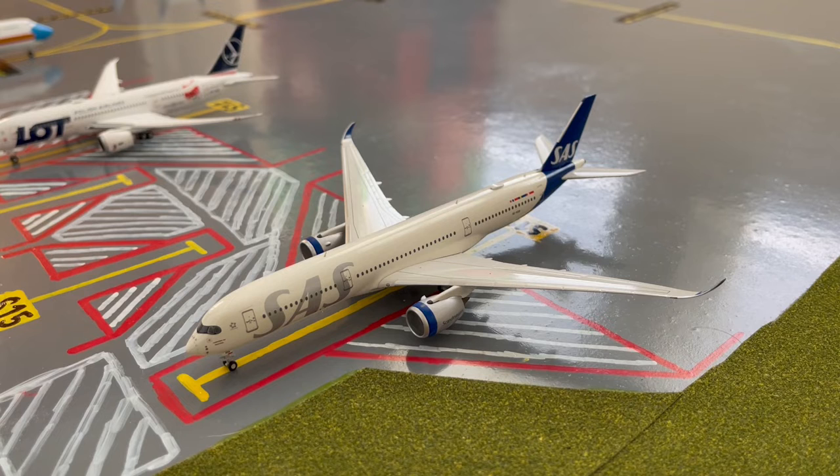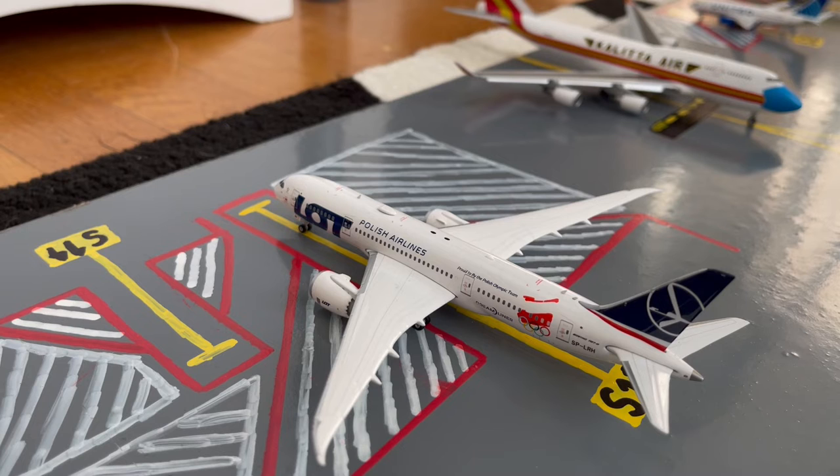Moving on to the international stands on the other side of the airport, here we have this SAS A350-900 in their New Livery. Earlier today he came in from Oslo Gardermoen International Airport and later today he'll be loading up passengers for a flight out to Stockholm. Next to the SAS A350, here we have this LOT 787-8 Dreamliner in their normal livery. Earlier today he came in from Warsaw and later today he'll be loading up passengers on a special flight out to Krakow.